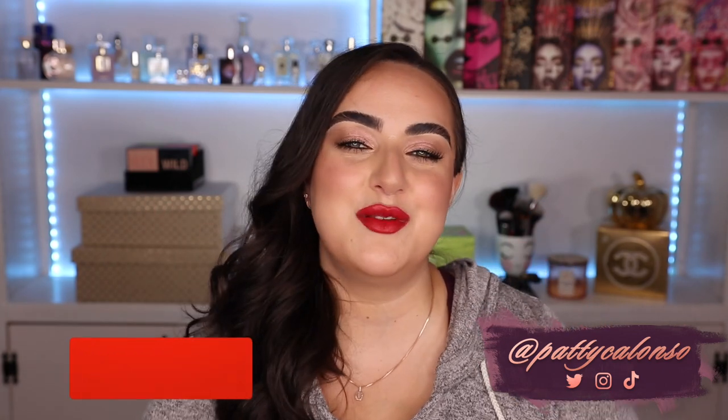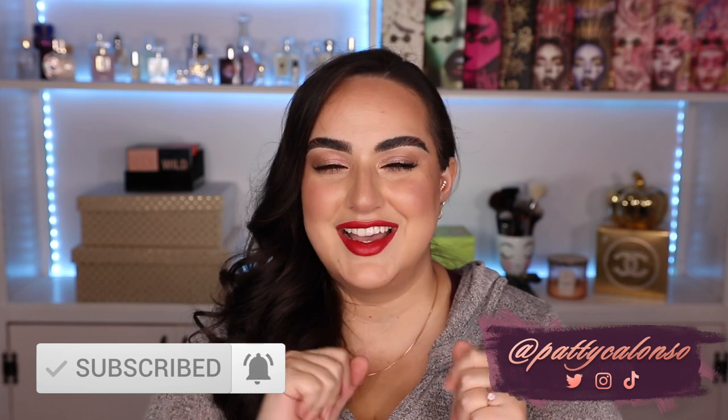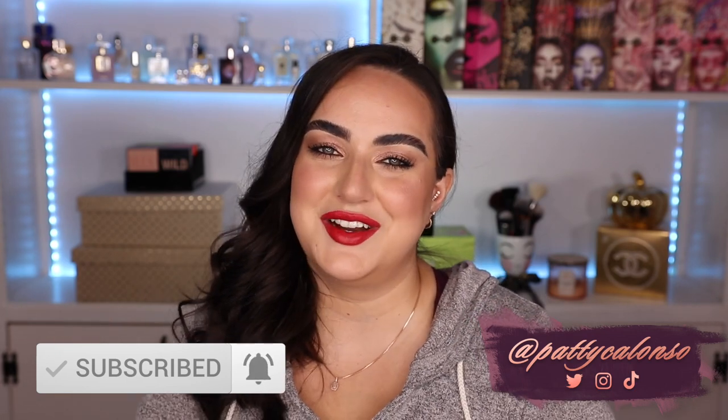Hi beautiful, welcome to my channel. In today's video I'm going to be going over my top 5 most favorite red lipsticks in my collection that I totally recommend for this holiday season. So if you're excited for the video, don't forget to give it a thumbs up. If you're new to my channel, please subscribe before you leave. And with that said, let's go ahead and get started.